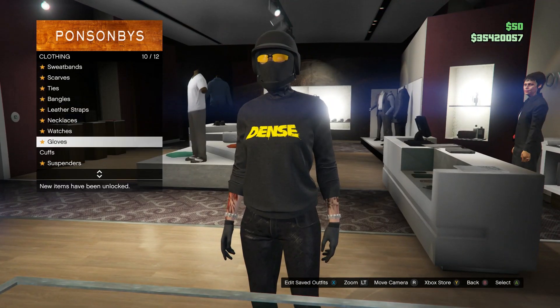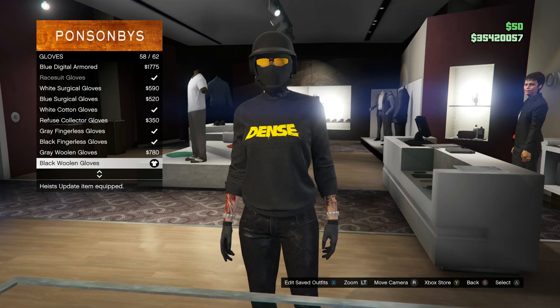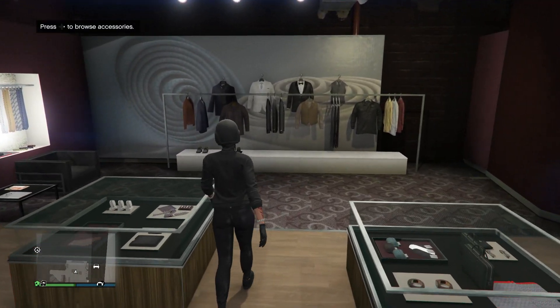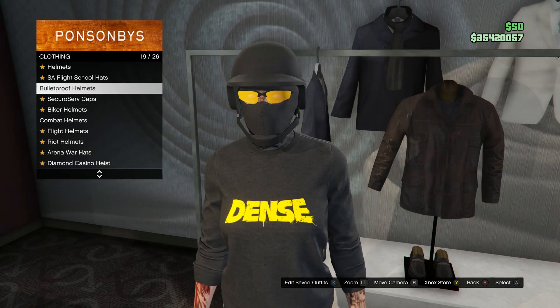Back out and scroll up to gloves on slot 10. You're going to be buying the black woolen gloves, which is on slot 58. After that, head over to your hats.